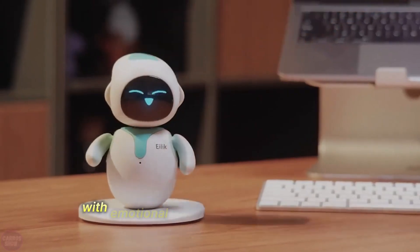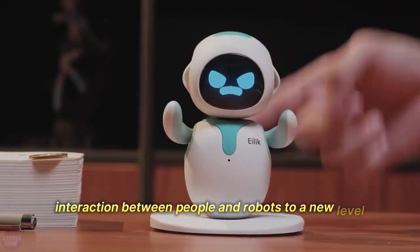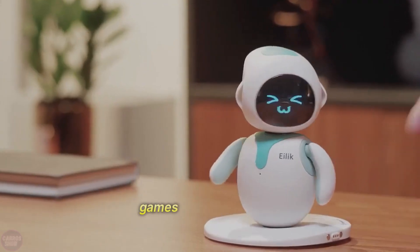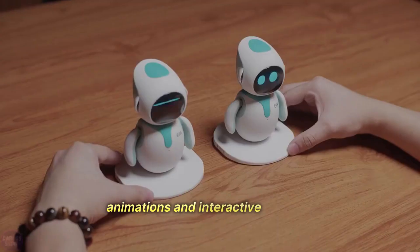Eilic is a new type of robot with emotional intelligence that takes social interaction between people and robots to a new level. It makes your life easier and becomes your companion when you need it. Eilic is the perfect companion for children and adults who love pets, games, and smart robots, with a wide range of emotions, animations, and interactive features.